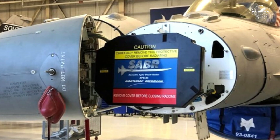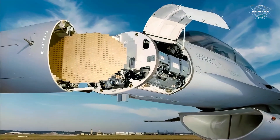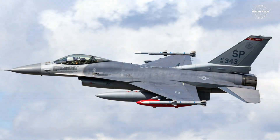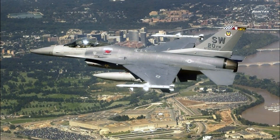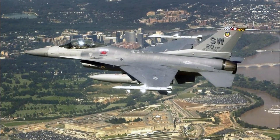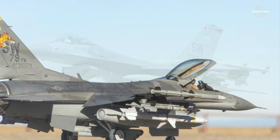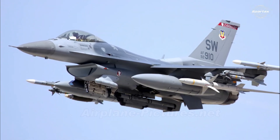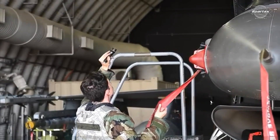The AN/APG-68(V)5 radar, which has strong ground and air search capabilities, is installed on the F-16CJ Block 50. The F-16CJ can more successfully navigate hazardous terrain and detect ground targets because of this radar. The AN/ALQ-131 electronic warfare system or AN/ALQ-184 ECM pod is also installed on the F-16CJ to interfere with enemy radar signals and lessen the likelihood of detection.